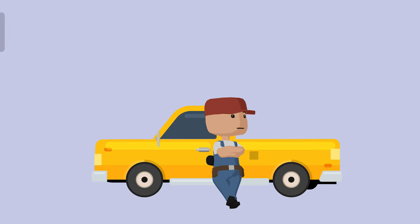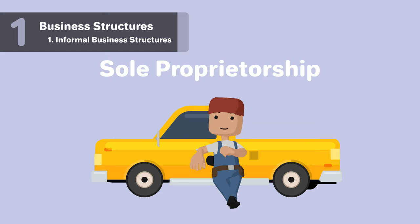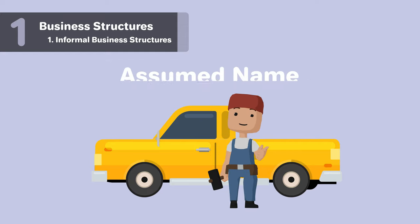Informal business structures: if you are operating under a sole proprietorship, your company must operate under the surname of the owner. In order to use a different name, the owner must file a DBA, or Doing Business As, also known as an assumed name, fictitious name, or trade name.